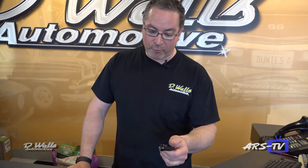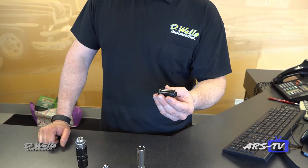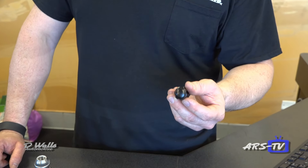We recommend something like this — a spline drive socket and lug nut. This is essentially a solid lug nut; it cannot corrode and swell. It's also a unique shape, which makes it hard to steal or tamper with the wheels.